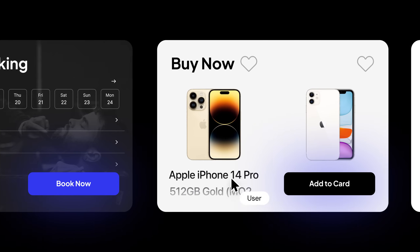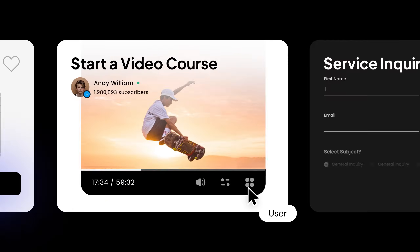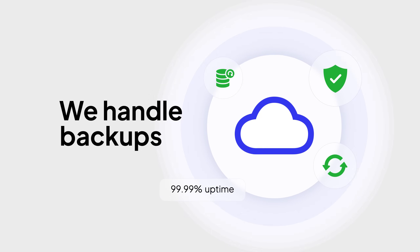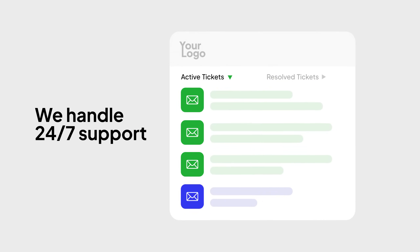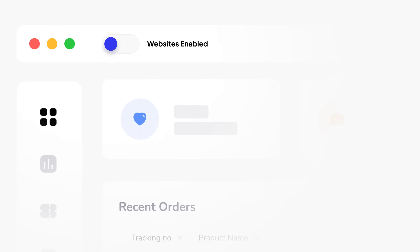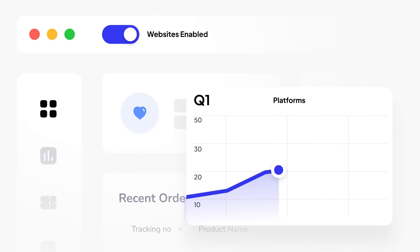Websites are built with all the functionality your users need, connected seamlessly with your platform. We handle hosting, updates, backups, and full 24/7 support — all white-labeled under your brand. Grow your platform, delight your customers, and launch websites before your competitors even scope the project.